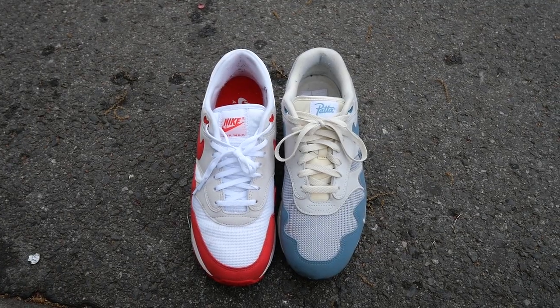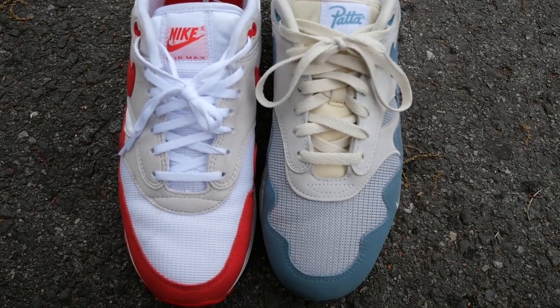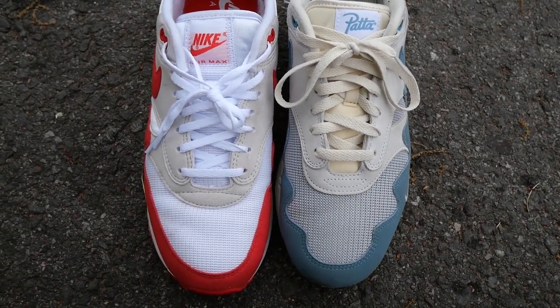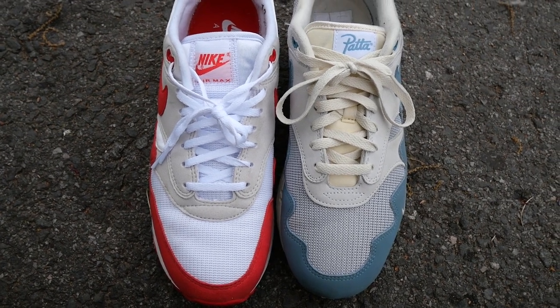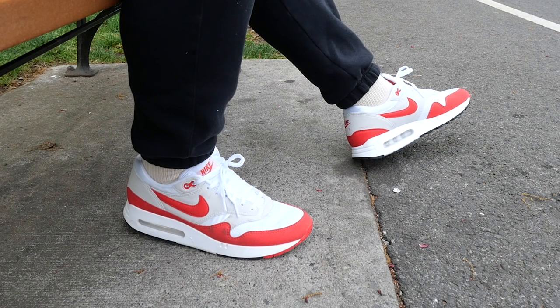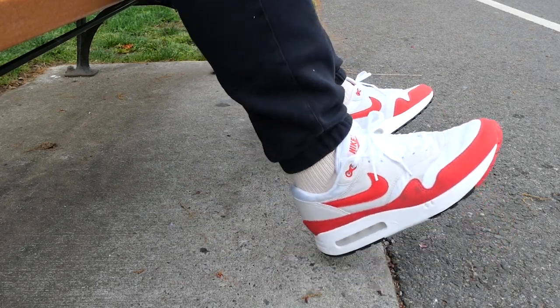The second difference is the toe box. The toe box on the Big Bubble is a little wider so your feet can breathe a little better. That was actually one of my complaints when I first started wearing Air Max 1s in my true size — I felt the toe area was a little snug and my toes couldn't really breathe. But with the Air Max 1 Big Bubble and the toe area being a little bit wider, there's definitely more comfort there.